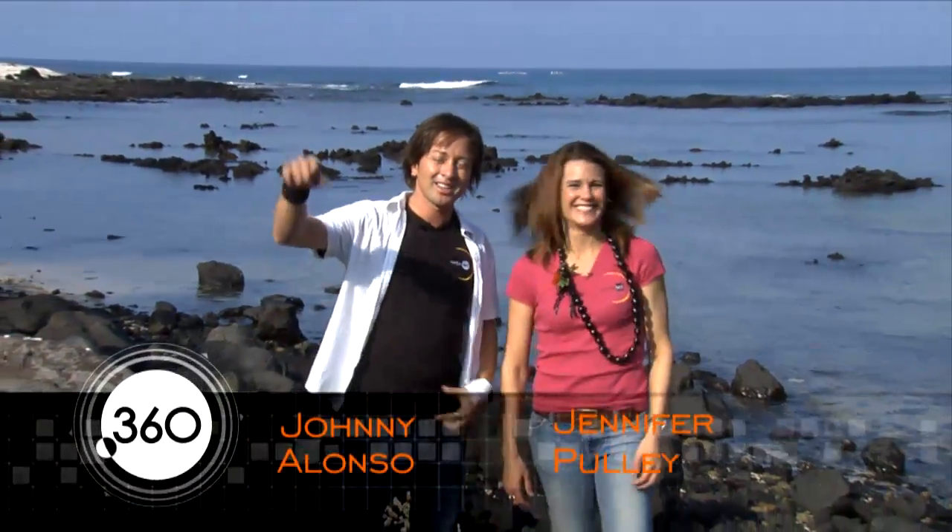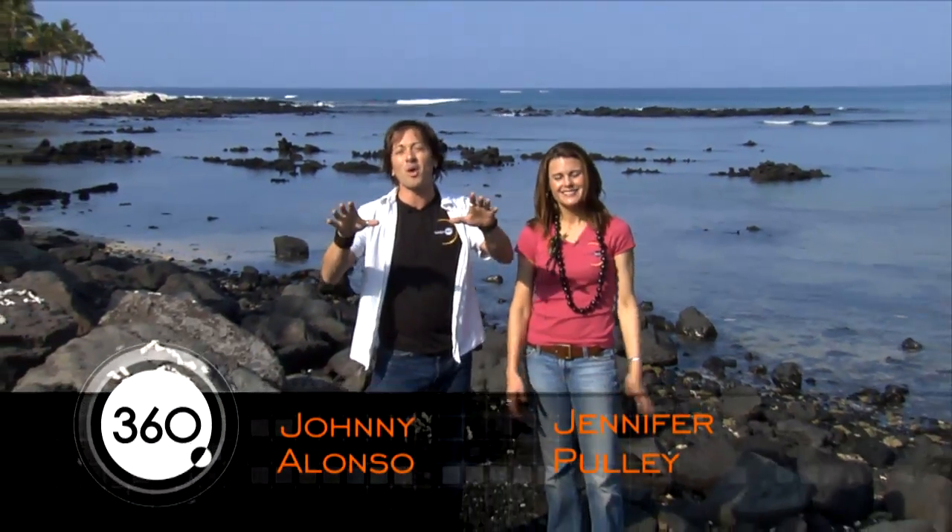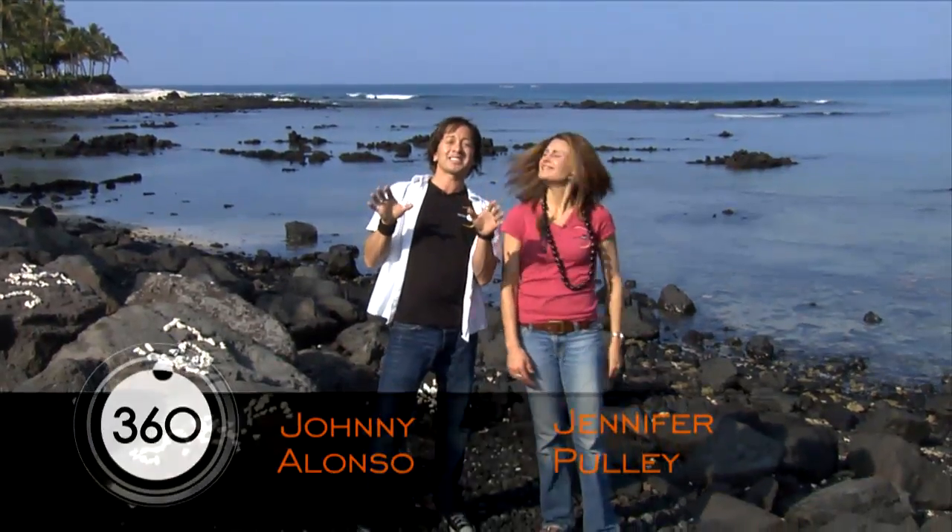Aloha! Welcome to NASA 360. I'm Jennifer Pulley and I'm Johnny Alonzo, and today we're on the Big Island in Hawaii. We're going to be checking out some cool testing NASA's going to be doing to get us back on the Moon and onto Mars. We'll also see how NASA's helping scientists better understand volcanoes — those here on Earth and on other planets — and we'll be traveling to extreme heights to check out some premier observatories and telescopes in the world.